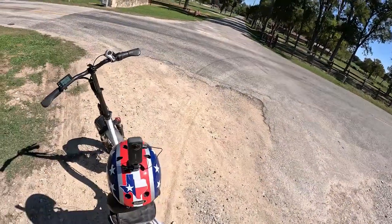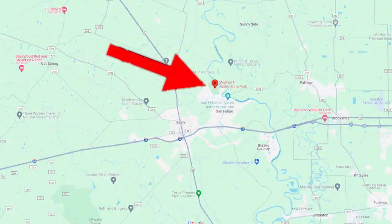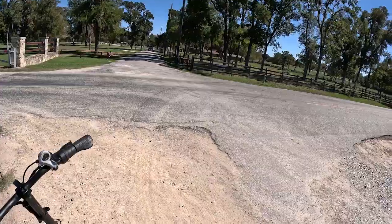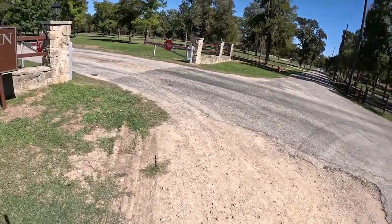Let's gear up and get on the go. Stephen F. Austin State Park is one of three Texas state parks that features a golf course, and you can see the beautiful green fairways over there.